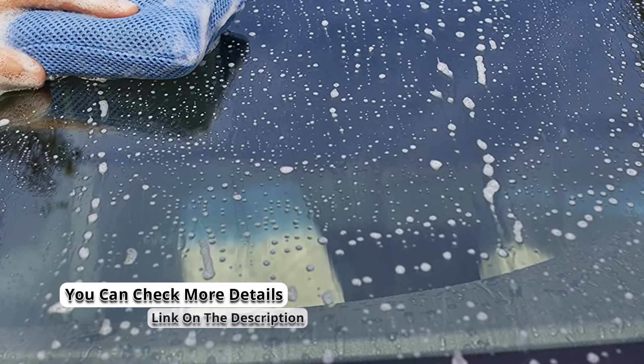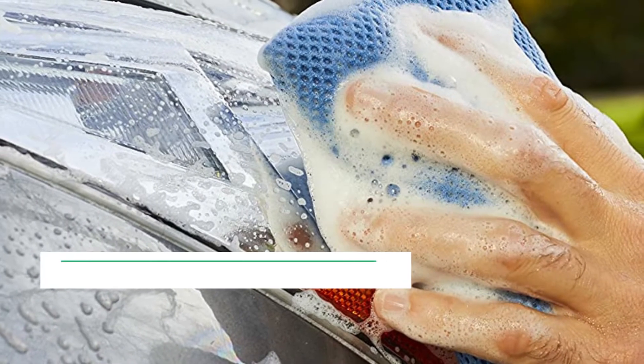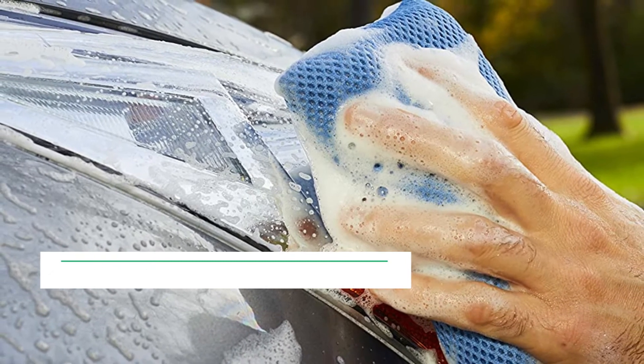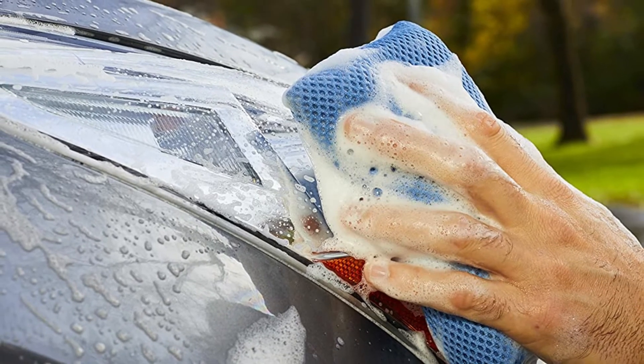It also ideal when more scrubbing power is needed. It features a high-density sponge that can hold different car washing solutions, making it a versatile sponge that you can use for convenient results. It is a clear coat safe sponge that is recommended for use on all car surfaces. The ergonomic design allows for comfortable holding when washing.